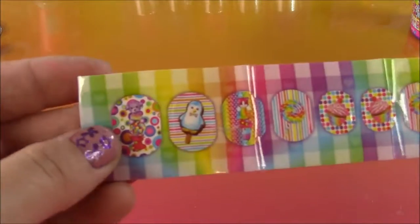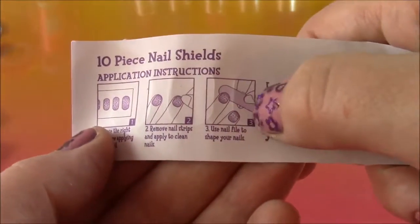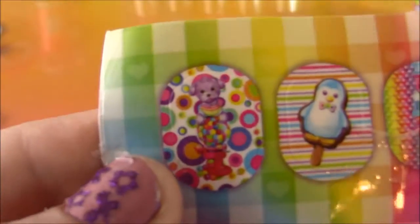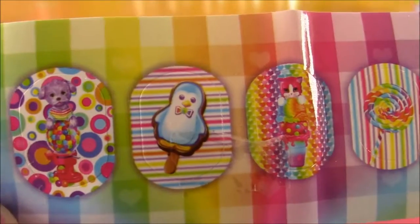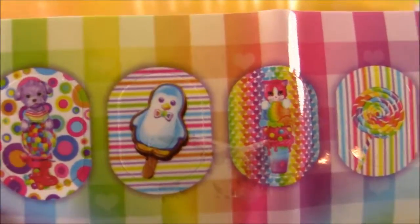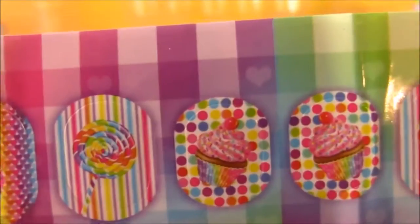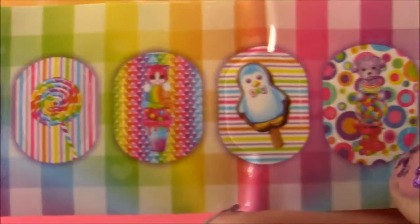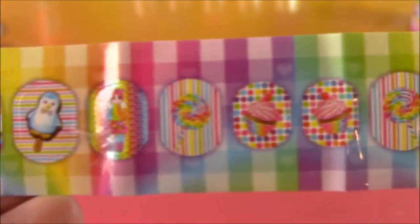Next, we get this sheet of really pretty nail shields. You put them over your nails like stickers and file them down. Let me give you a closer look at the pictures: cute little doggy on a gumball machine, a little penguin popsicle, kitty sitting on an ice cream cone, rainbow lollipop, and I like the cupcakes — those are pretty. Basically there's two of every one — they are adorable.